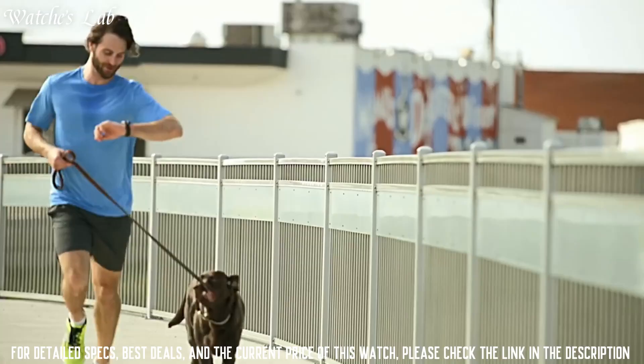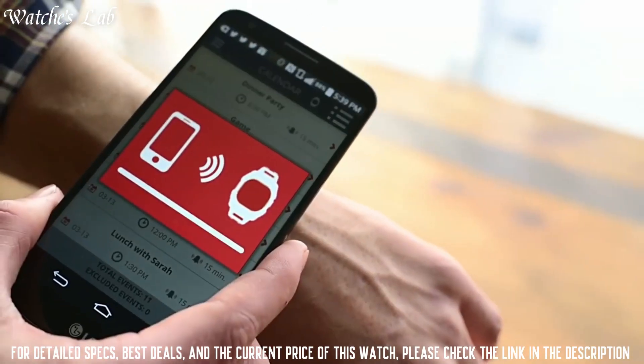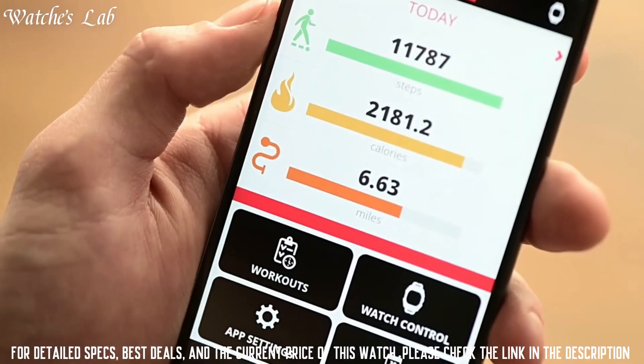Water resistant depth 100 feet, item shape round, dial window material type acrylic, display type digital, clasp buckle, case material resin.